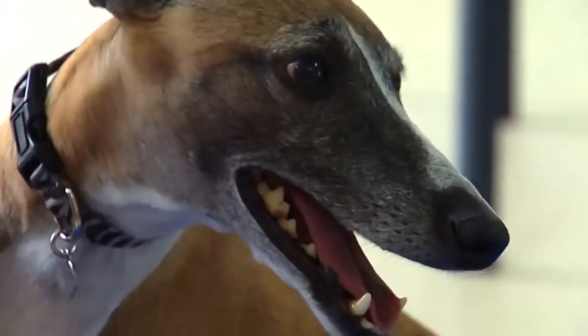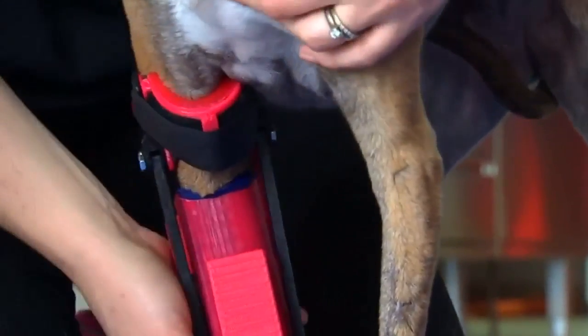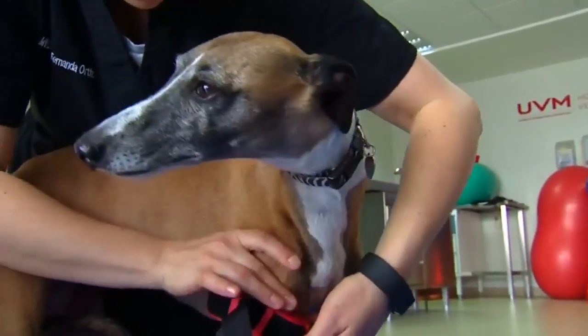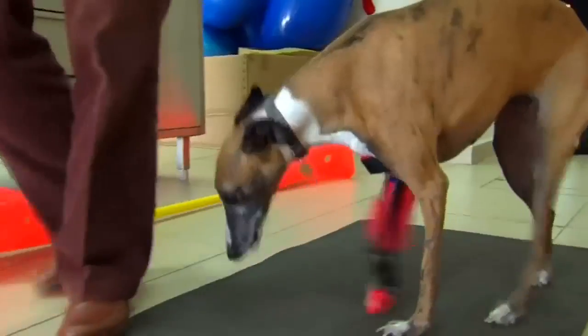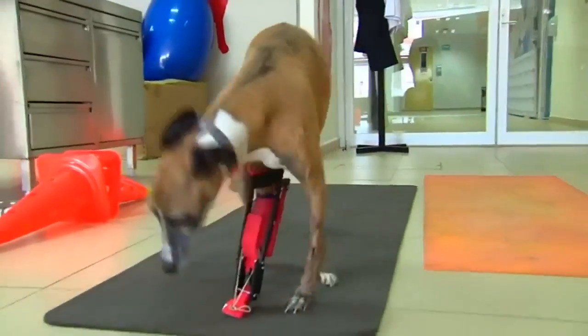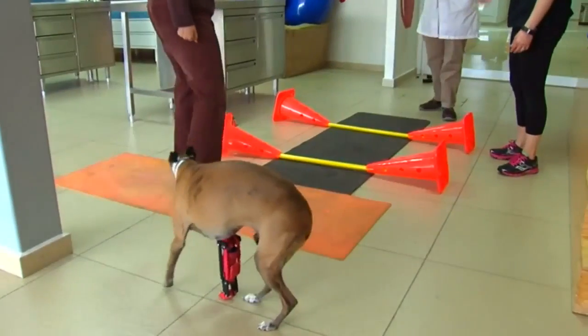Specialists at a veterinary hospital in Mexico City have created the country's first artificial prosthetic leg, printed using 3D technology. The prosthetic leg is unique, as it allows the dog to preserve its natural anatomy, allowing the joints to move in a similar way as the natural limbs do.